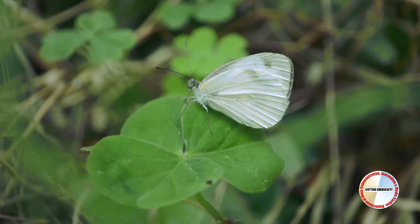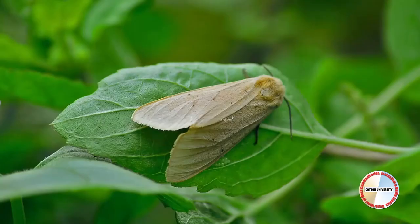Butterflies hold their wings vertically when they are at rest. In the case of moths, wings are open and flat during rest.